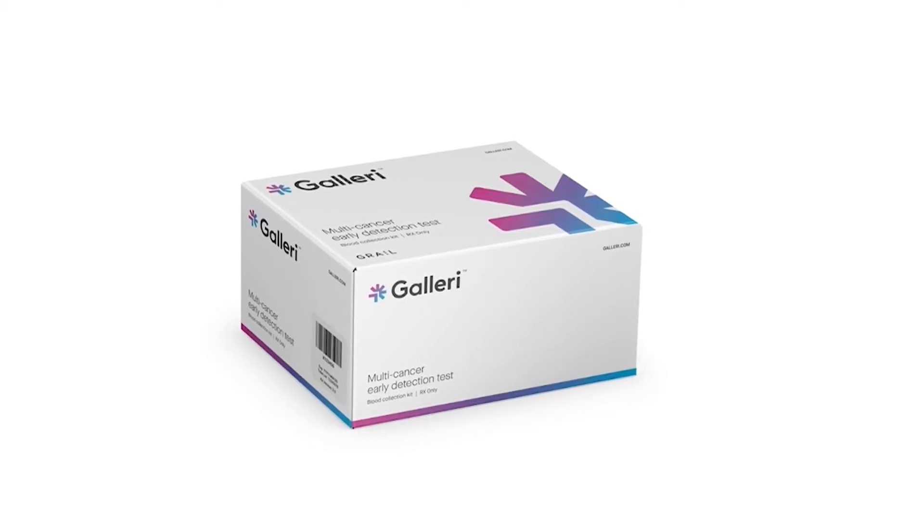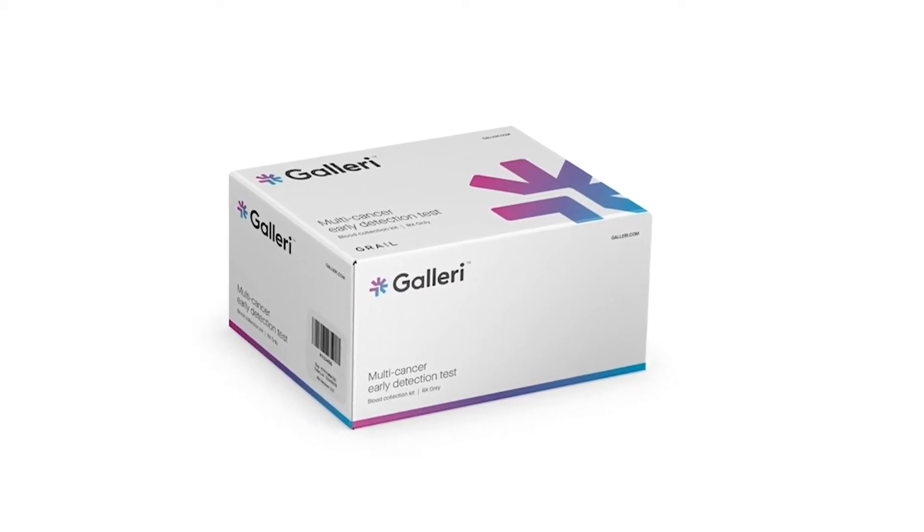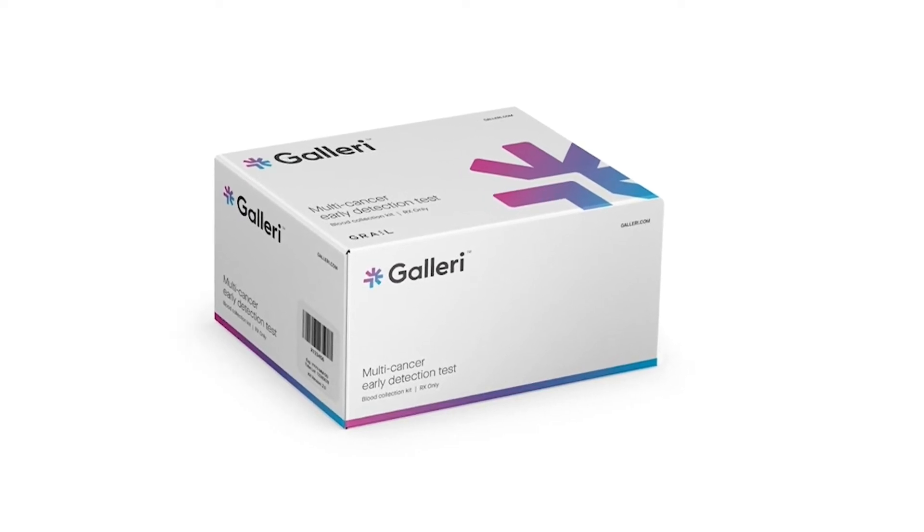Who can order the test and how can individuals get one? Galleri is available through prescription from licensed healthcare professionals. Patients can visit their healthcare provider — their physician, physician assistant, or nurse practitioner. The test is intended for patients at higher risk of cancer, for example patients who are 50 or older. It's available now, so we encourage patients to discuss with their healthcare professionals and visit www.galleri.com to learn more.